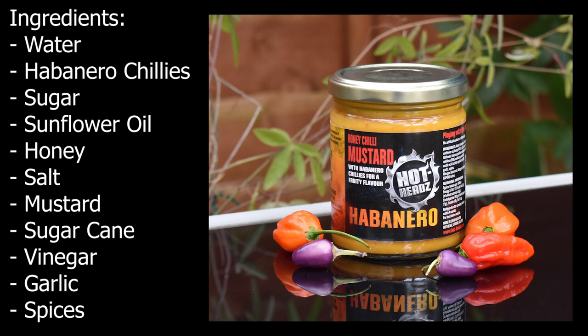This mustard is great for use on everything from hot dogs, steaks, chops, hamburgers, cold meats, and vegetables — anything and everything. With habanero chillies for a fruity flavour. Playing with fire since 1994. Ingredients: no artificial colours or flavouring. Water, habanero chilli peppers at 15.8%, sugar, sunflower oil, honey at 4.9%, salt, mustard, sugar cane, vinegar, garlic, and spices. It's got a four-month sell-by date.